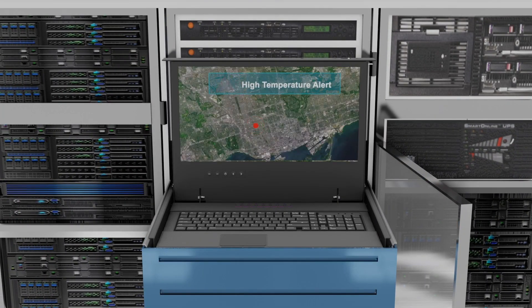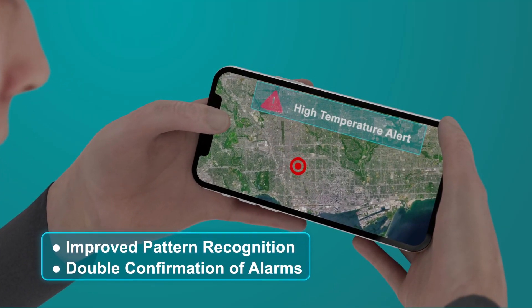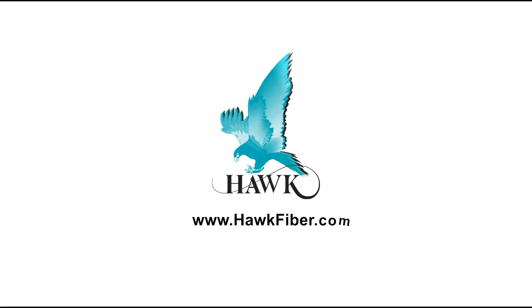This allows better pattern recognition, double confirmation of alarms, and elimination of false positives, and allows for predictive maintenance and equipment surveillance. Visit our web page today to learn more.